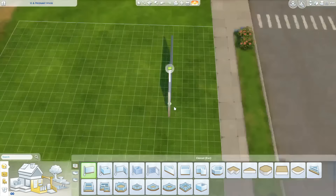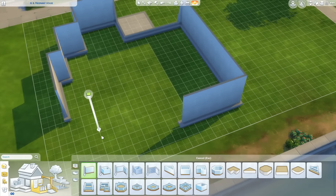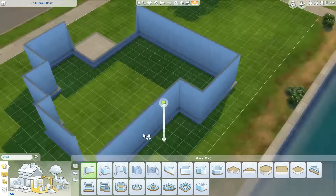Hey guys, it's Fantasia and welcome to the build for 16 and Pregnant. This is going to be their future house. Just a little backstory on why I'm building the floor plan like this — basically I built this house and for some reason I wasn't checking if it was recording, and I realized I wasn't recording when I was almost finished the build.